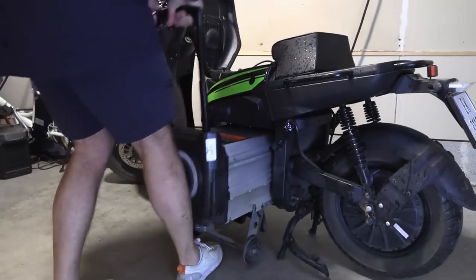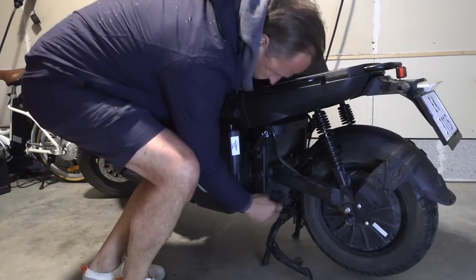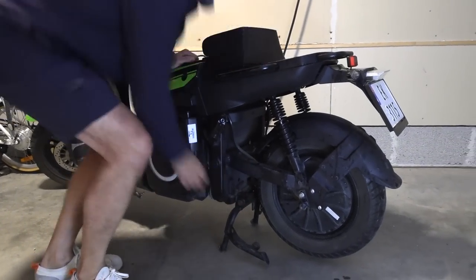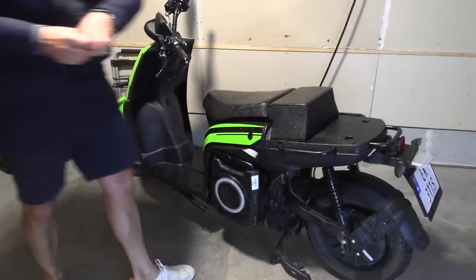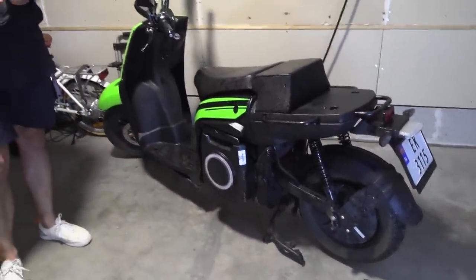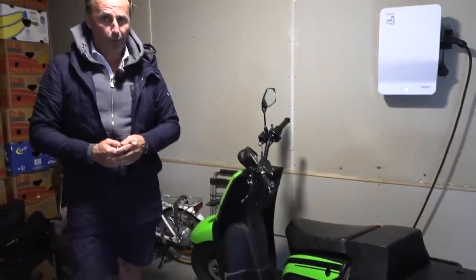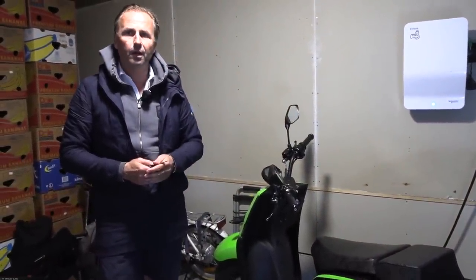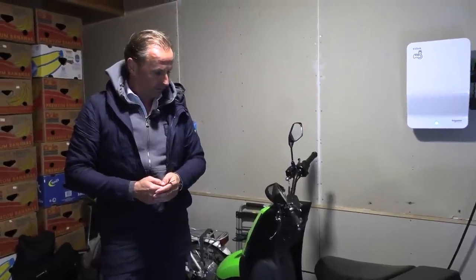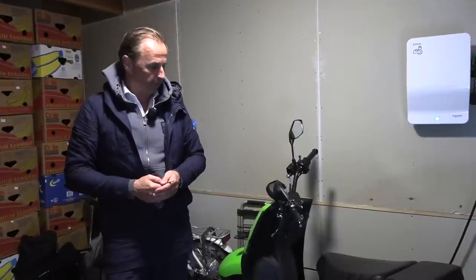Whenever you're done, you can just roll it back, carefully push it in, and then lock the battery lock and you're good to go. It has battery swap, just like NIO. There will also be charging stations where you can actually swap batteries. Silence is testing that out in Barcelona, and when they're done with testing it's going to be possible to rent batteries and just do battery swaps instead of buying the battery and charging it yourself.